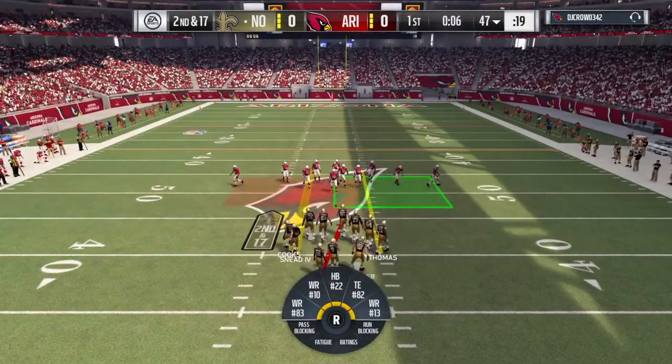Brees flips that out to the flat — it's complete, call it a gain of five, second down. Today's NFL is described as a space game — get your best players into space with the football. That's why sometimes you just swing it out to your runner, get him out in the flat, and let him make people miss in the open field. Brees to throw — that's caught, it's Thomas, and he'll have the first down, brought down at the three. And with that, we come upon the two-minute warning here on NFL on EA Sports.